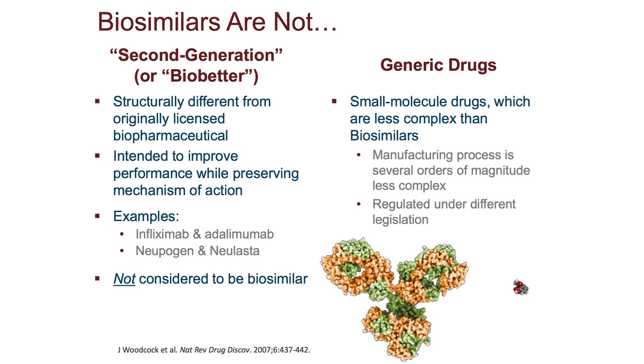Biosimilars can also be defined by what they are not. Biosimilars are not second-generation biopharmaceuticals or biobetters. Second-generation biopharmaceuticals are structurally different from the originally licensed biopharmaceutical.